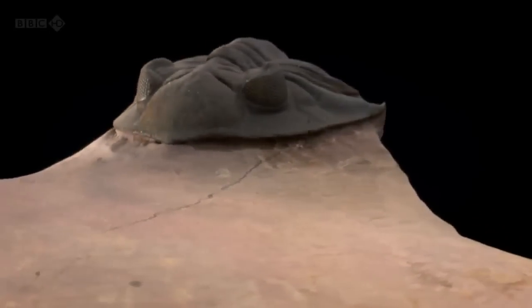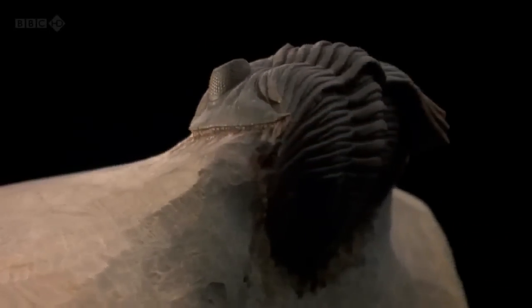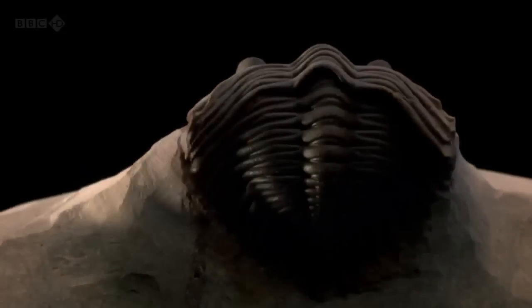Their hard exoskeletons not only ensure their abundance in the fossil record, they also tell us a lot about their owners' lives.